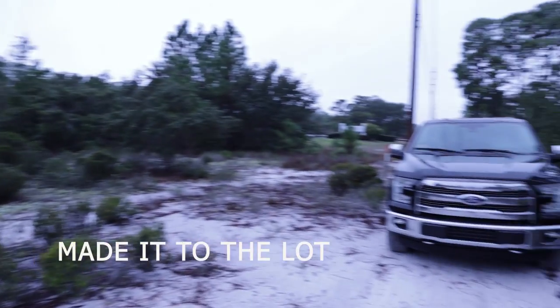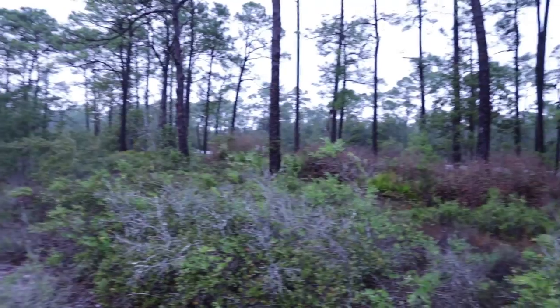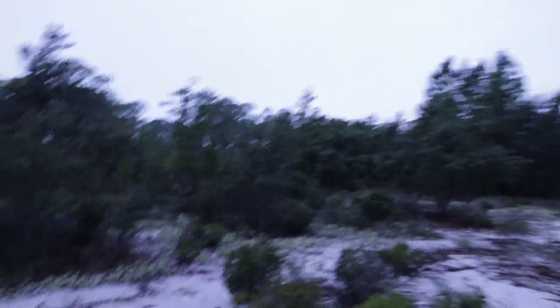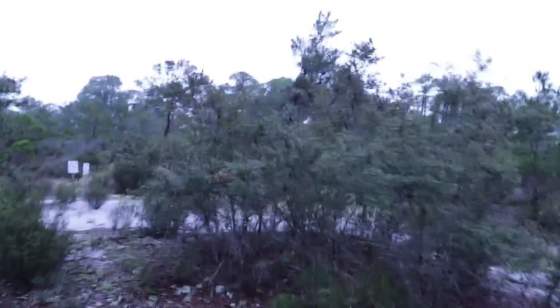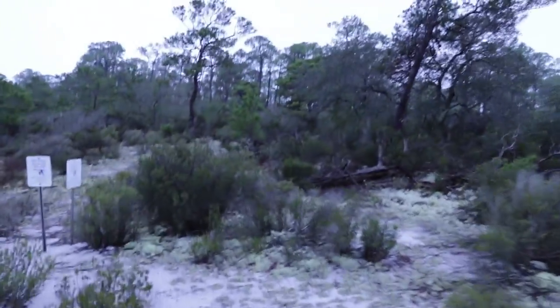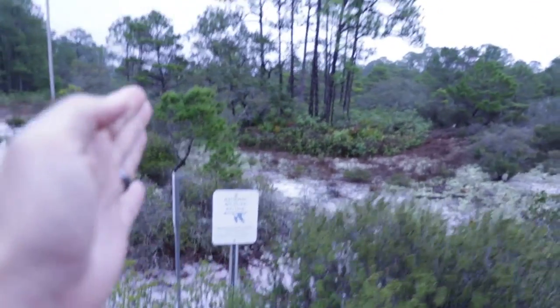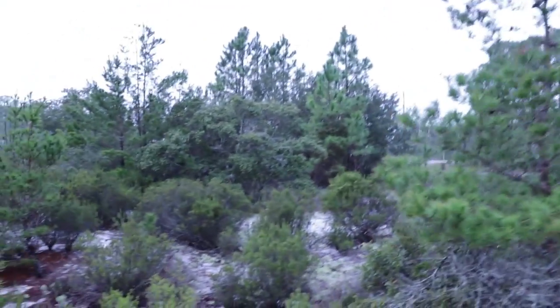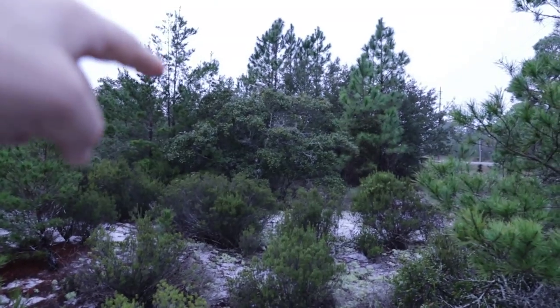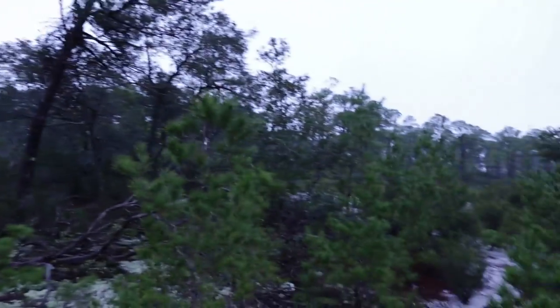Here's the lot. That's Fort Morgan Road over there. There's a little buffer in between Fort Morgan Road and the actual beginning of the lot. Right here where these signs are is where the front of the lot is. There's a commercial building — a real estate company — right on the other side of those trees. The lot runs 100 feet wide right here and then 250 feet deep.